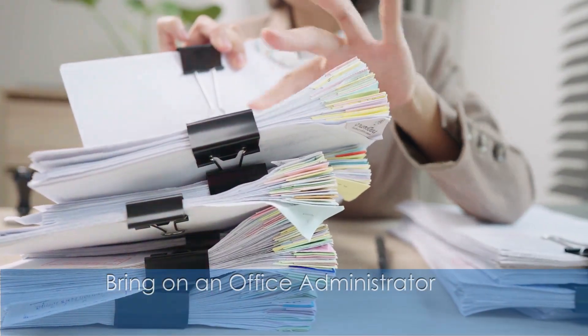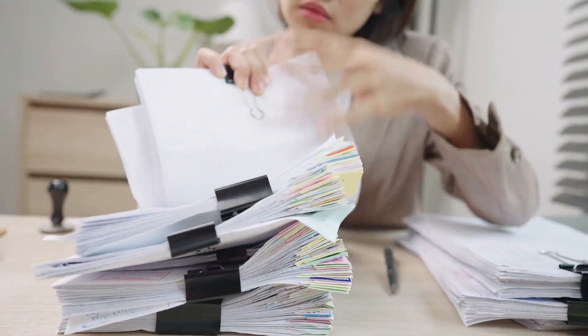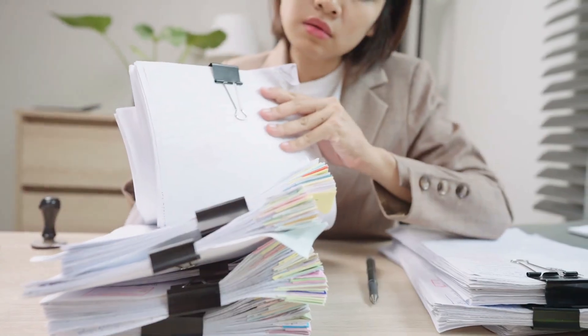You may also want to bring on an office administrator. They ensure all operations are efficient, from managing supplies to supporting staff and coordinating events.